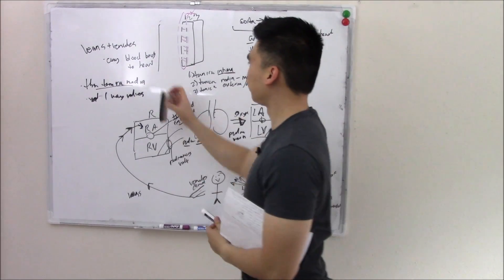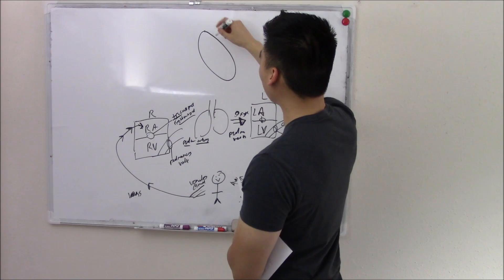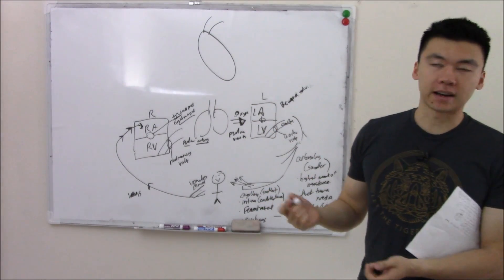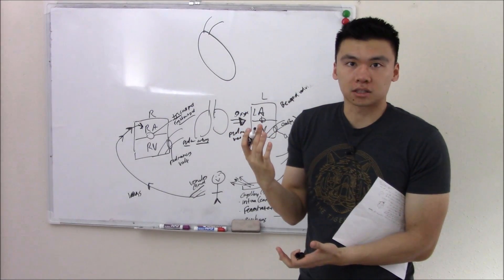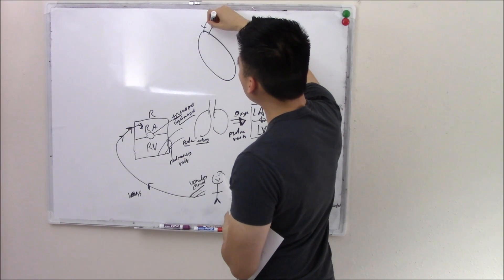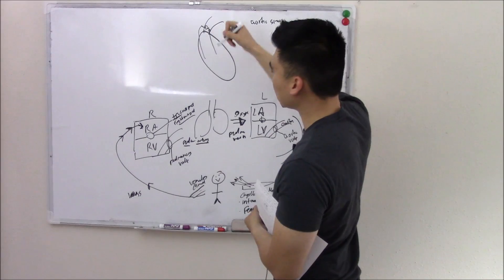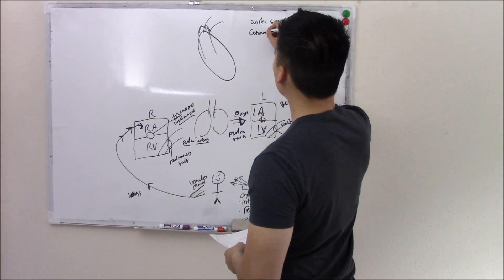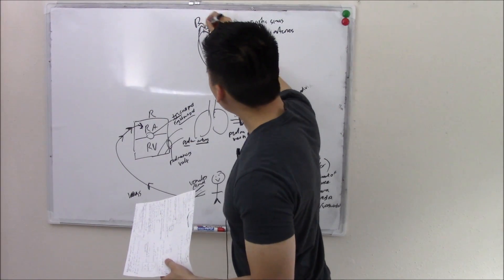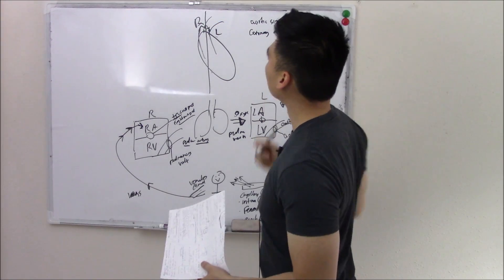Our last topic: your heart is working so hard pumping blood that it needs oxygen too. From the aorta, there are little dilations called aortic sinuses, and from those, little blood vessels go back to supply the heart — called your coronary arteries. You have a right coronary artery that supplies your right heart, and a left coronary artery that supplies your left heart.